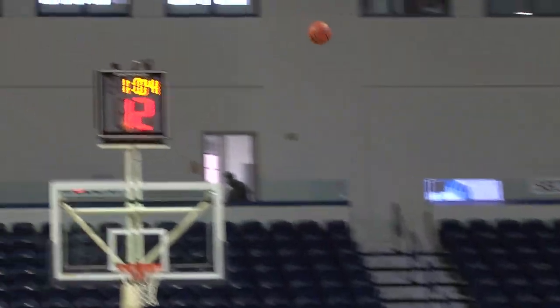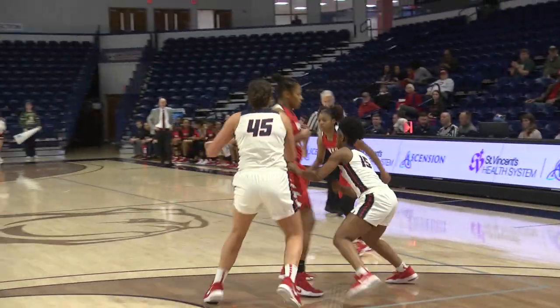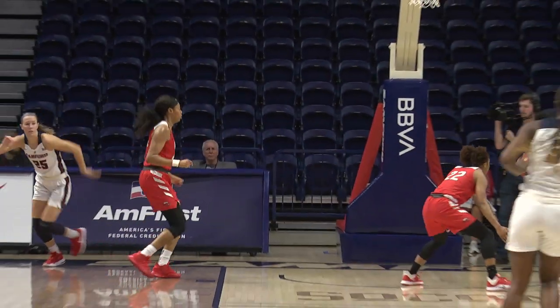Nice fake, good movement. Wing three, got it. Very good ball movement by Sanford. On the out-of-bounds play, they set a staggered screen for Paige Serap to come off. She kicked it back.